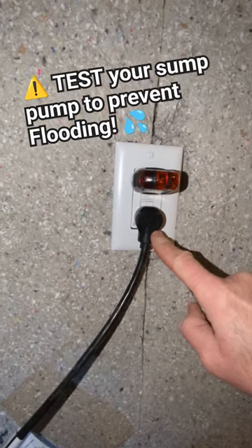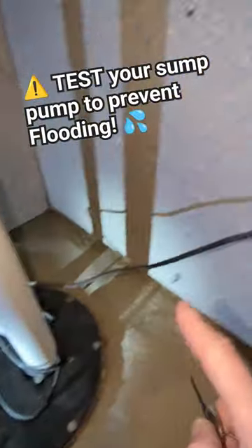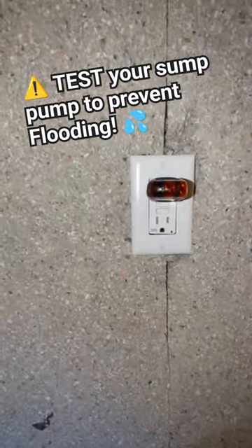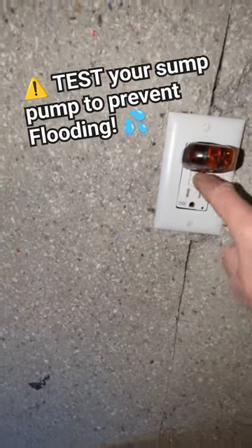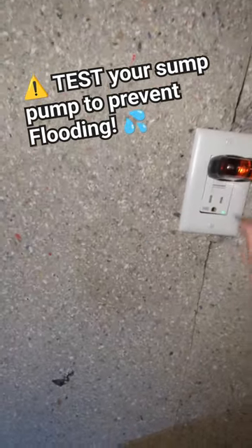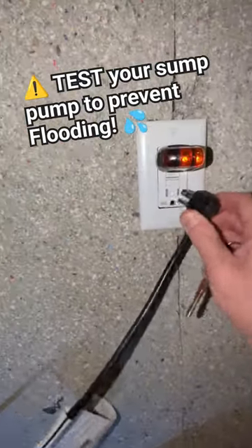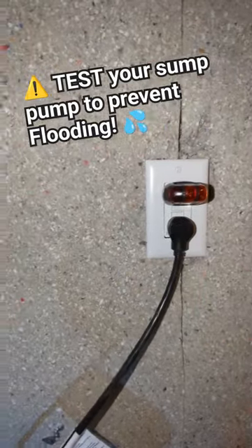The only thing that's plugged in here is the sump pump, and it's a sealed lid so I can't see what's going on in there without taking that all out. But if I unplug this, it now resets. See, it's nothing to do with the outlet itself — it's actually the sump pump. See, it just tripped it again.